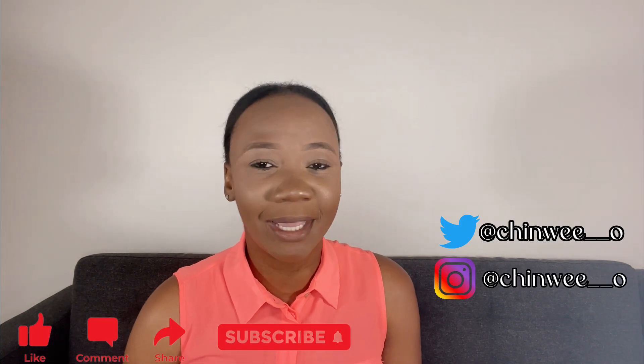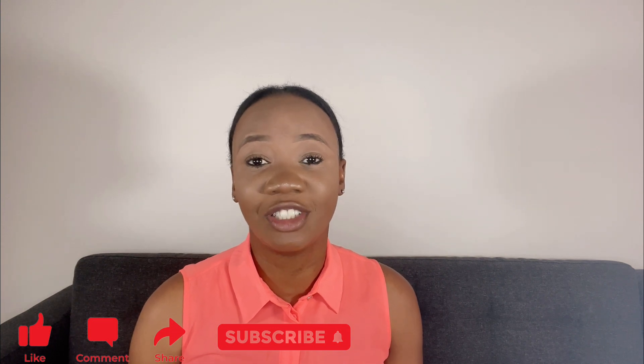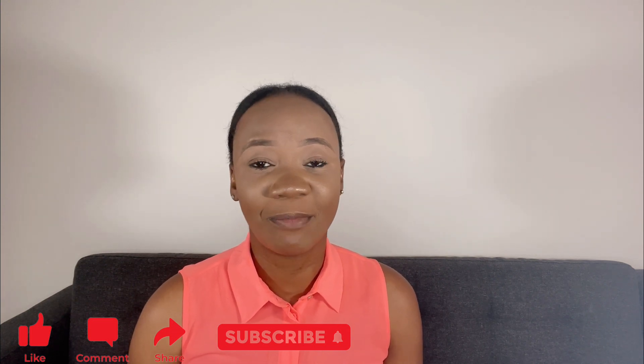Thank you so much guys for watching. I hope you've been able to learn one or two things regarding relevant skills that you need to have as a data analyst. Stay tuned to see what the next video contains — we're going to see how to apply some of the skills I mentioned to work on an end-to-end project, a very beginner-friendly project at that. Please ensure to like, share, and comment as well. I love that this channel is great and I'm so excited to be doing this channel with you. Have a great day. Bye guys.